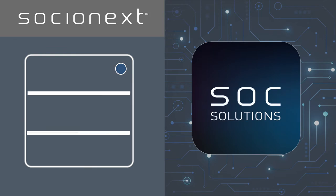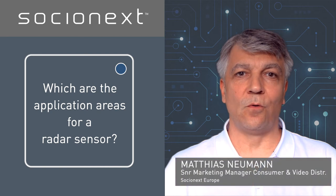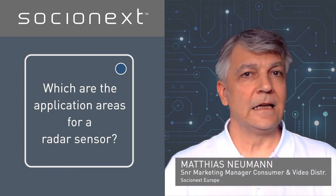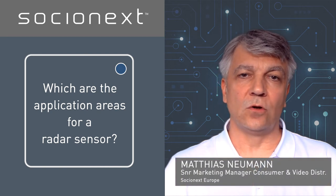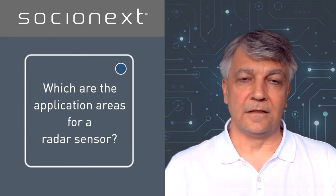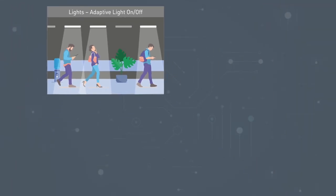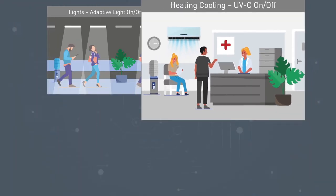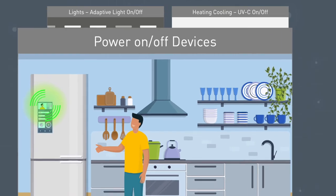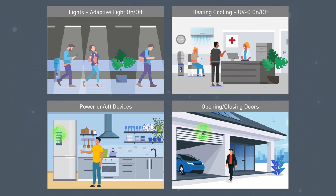Which are the application areas for a radar sensor? They can be used for a wide range of applications — anywhere an automatic action is required when a moving object is detected. This could be to control lights, heating and cooling systems, power on/off devices, and opening and closing doors. A key target being to reduce power consumption.